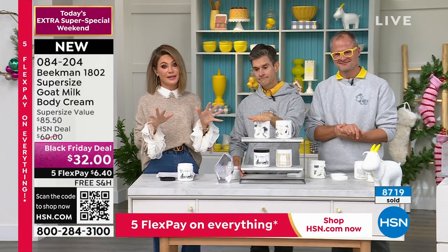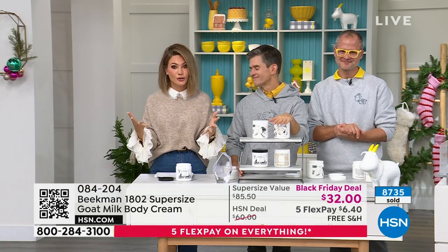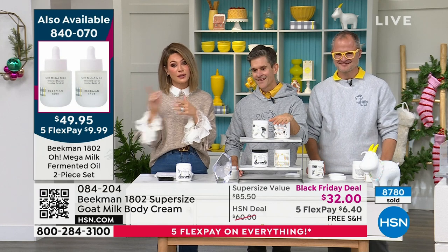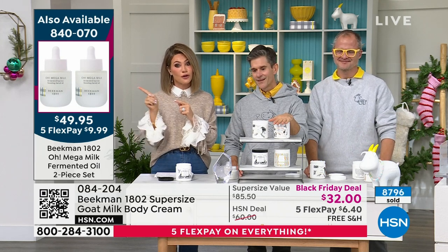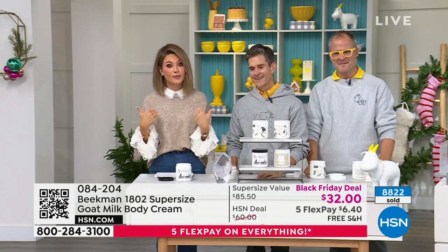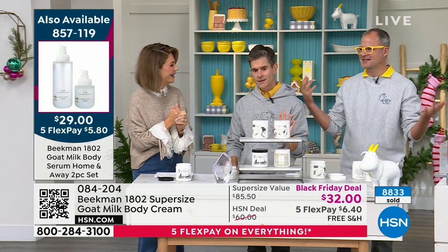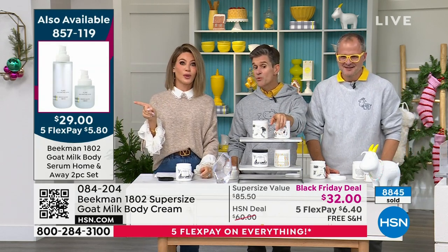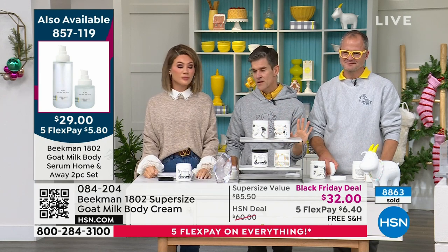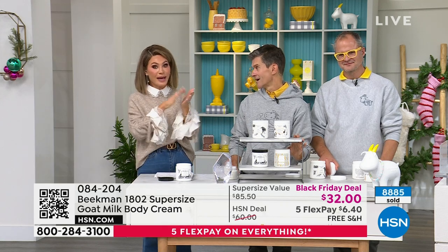If you want to get the body serum to totally indulge your body, that was at $29 — you get both the full size and the travel size. You can apply that on first and then put the body cream over the top. Your skin is going to feel like it never has before. Over a thousand people are ordering the body cream right now.